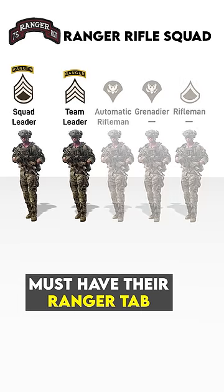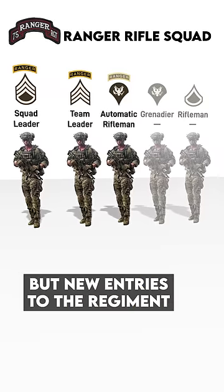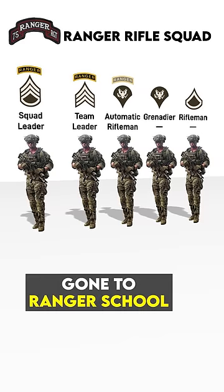Squad and Team Leaders must have their Ranger Tab, and it's generally preferred to have a Tab as an Automatic Rifleman as well, but new entries to the regiment haven't necessarily gone to Ranger School.